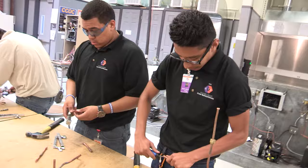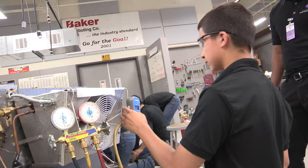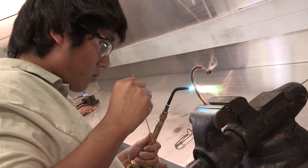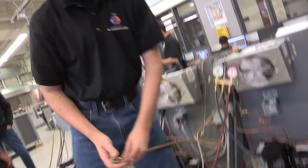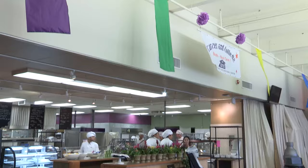In the Air Conditioning, Refrigeration, and Heating program, instruction includes theory and principles involved in air conditioning and refrigeration, as well as heating, electrical fundamentals and controls, diagnosis of unit malfunction, and repair and maintenance of residential and commercial systems. Students perform maintenance and repair of HVAC systems around campus to enhance these skills.